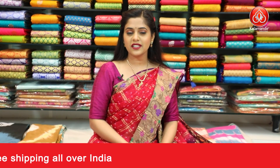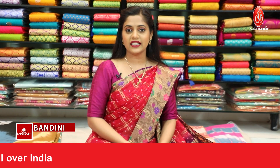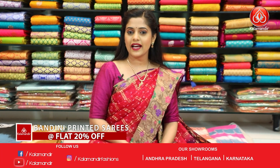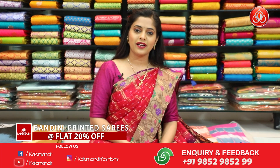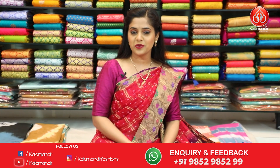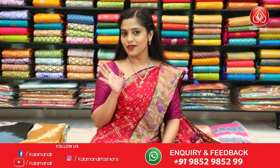So we are done viewing this beautiful collection of fancy bandhani sarees which is at 20% off. I will be back with another collection in my next episode. Till then please stay safe and stay tuned with us. This is Kartika signing off.